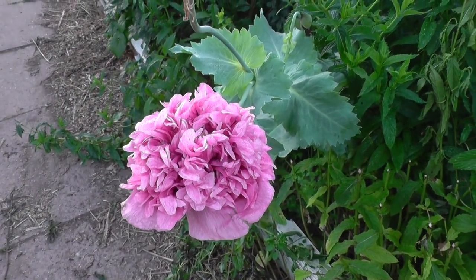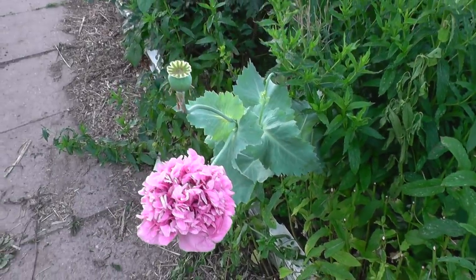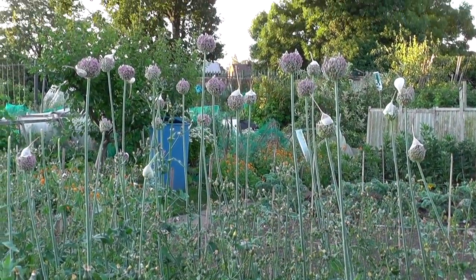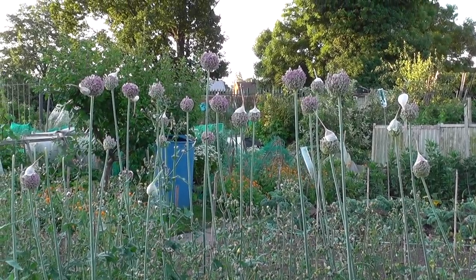These poppies just appear from nowhere and they've got a beautiful flower head on them, as you can see. The elephant garlic is going to seed and it's putting a lovely display on there.